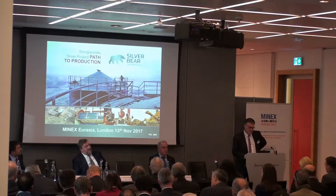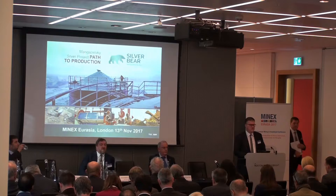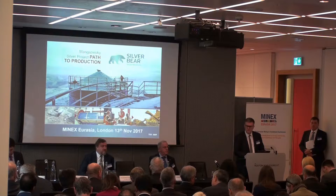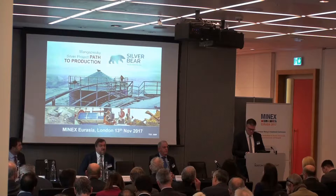Thank you very much, ladies and gentlemen, it's a pleasure to be here again. I started working for Silver Bear exactly three years ago, almost to the day, and I came and presented here at Manix Eurasia on about my second day at work, so it's a pleasure to be back and to update you all on the progress we've made in the perceived difficult environment of Russia.